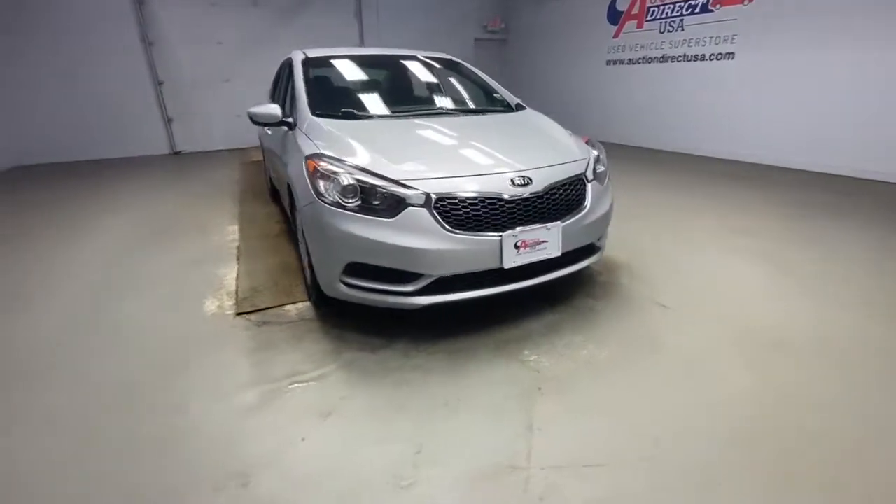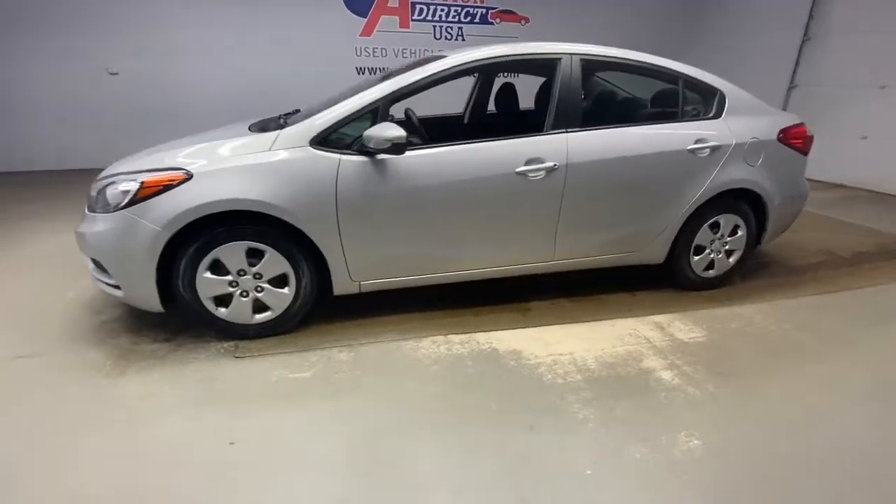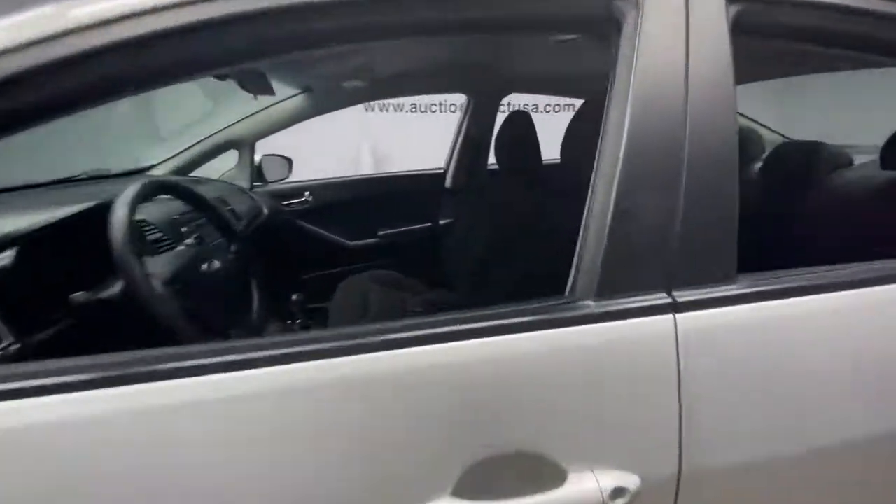Look no further than the 2016 Kia Forte. With less than 60,000 miles on the odometer, this vehicle provides excellent value.